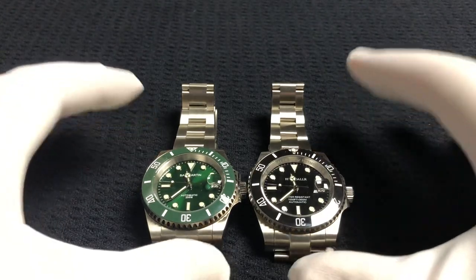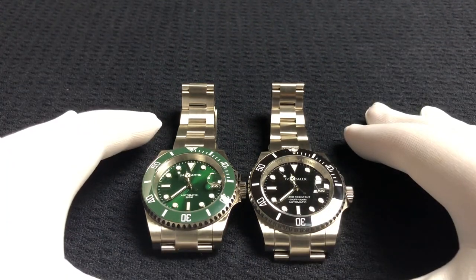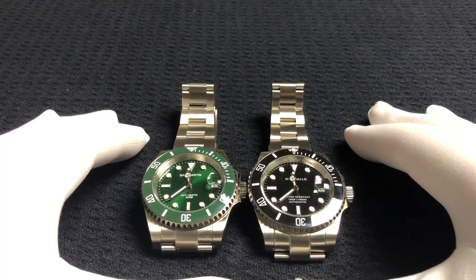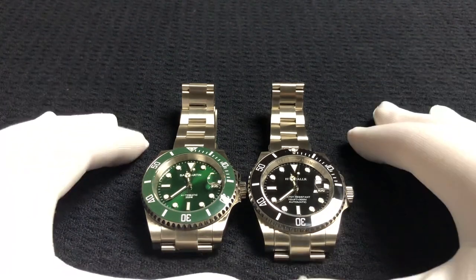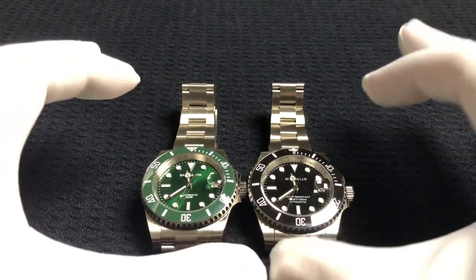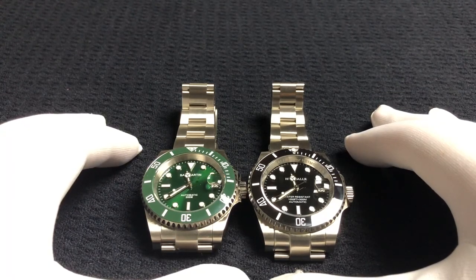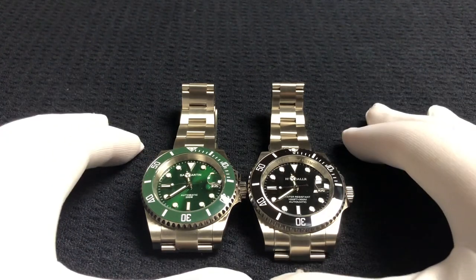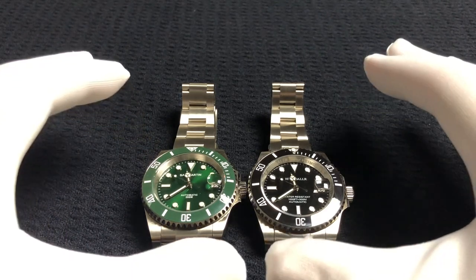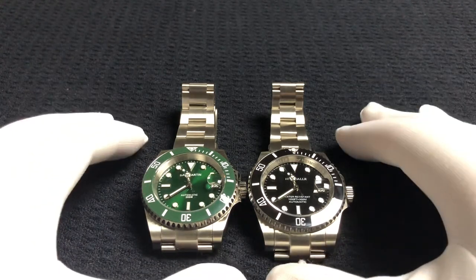Before we start, a couple of things to go over. Number one, the movement will not be a factor in today's competition — they both run the NH35A movement, a 21,600 vibrations per hour movement with a 41-hour power reserve, a good reliable movement, so not a factor. Number two, this head-to-head was actually requested by several viewers about six months ago when I did the Heimdallar sub review, and they wanted me to put it up against the San Martin sub homage version one.